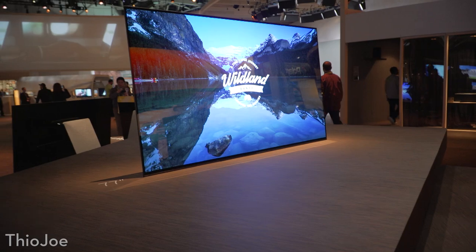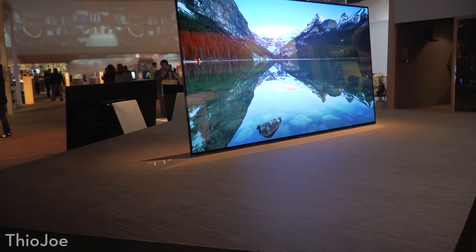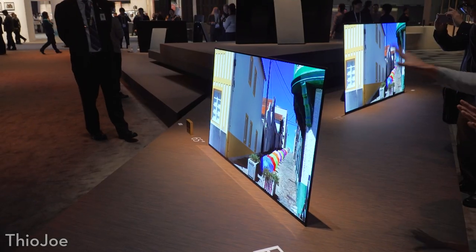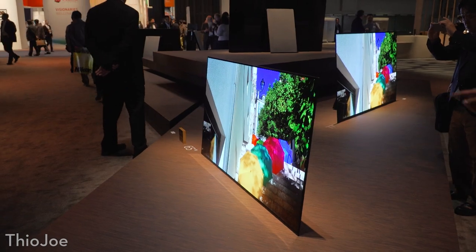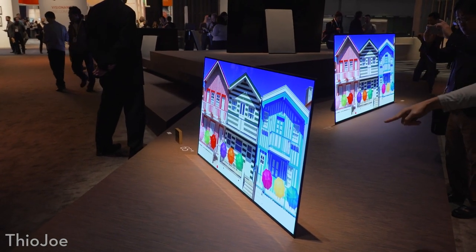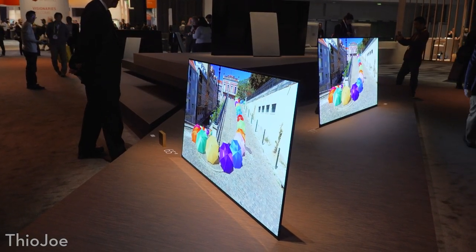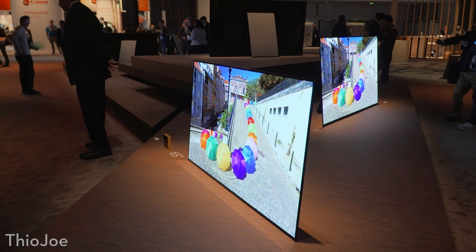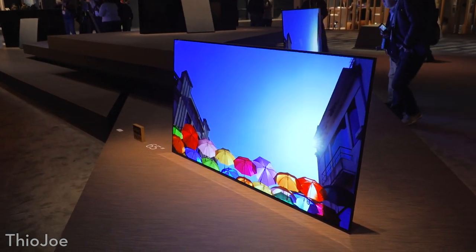Starting off, this is probably the flagship product that Sony announced. This is the new OLED, the Bravia A1E. They have a few different sizes on display, but this is Sony's first OLED TV. It has a couple of interesting features — obviously it's 4K, HDR, all the fixings. It also does Dolby Vision as well as HDR10. But probably one of the most interesting things on this TV is there are no speakers on this thing.